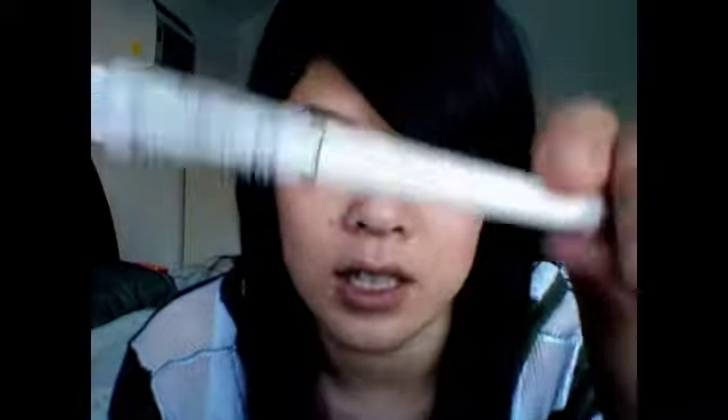Next would have to be my favorite eyebrow pencil, and it would have to be the Sonia Kashuk Brow Definer in Taupe, which I also showed in my drugstore haul. I've been using this every day since I bought it and as you can see, it has not even gotten smaller yet. I use this every single day — I can't leave my house without filling in my eyebrows. I have it on right now. I use this to fill in my eyebrows and I really, really like it. It looks super natural and it's only $5.99 at Target, so you can't really go wrong. Definitely 2010's best eyebrow pencil for me.